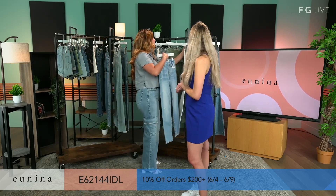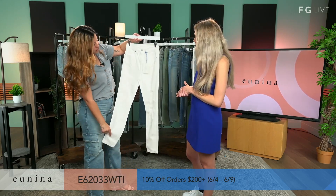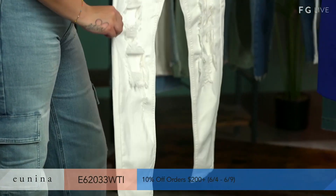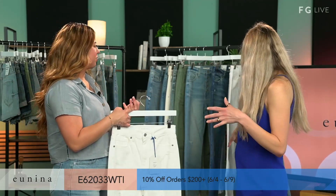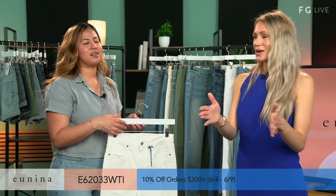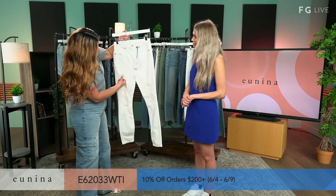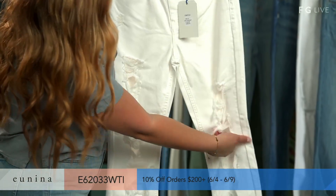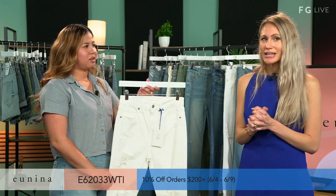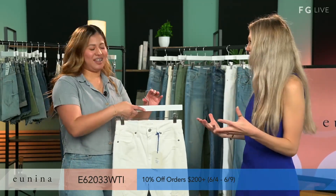Up next we have our Bella Super High-Rise Ankle in White Tie. This is a very cute denim just to wear now that summer's coming up. It's cool girl with the distress too. Sometimes we have this idea that white pants have to be a certain preppy style, but no — you can still have distressed white jeans. It has fun distressing in the knees up to somewhat your thigh. Just a white solid color for the summer — and being distressed, you don't feel like you have to be so careful when wearing white.